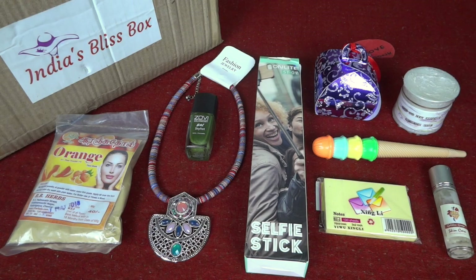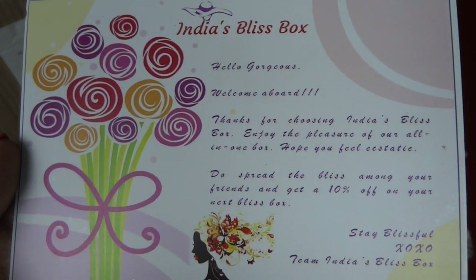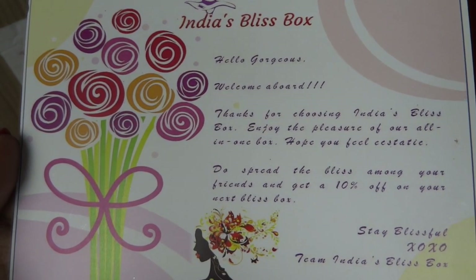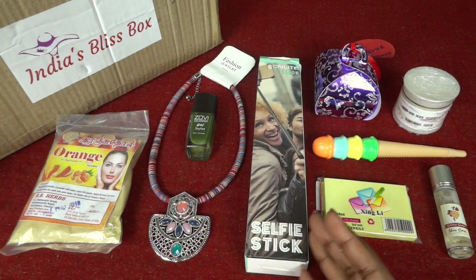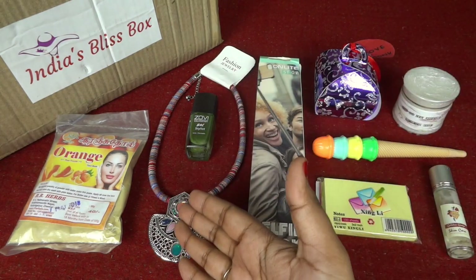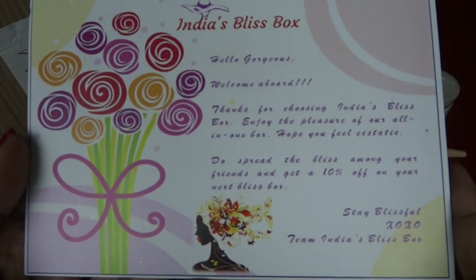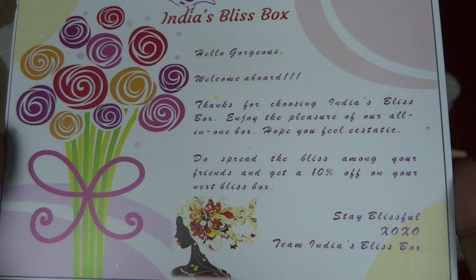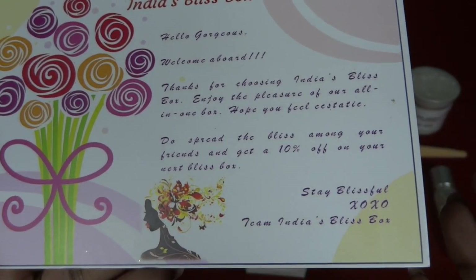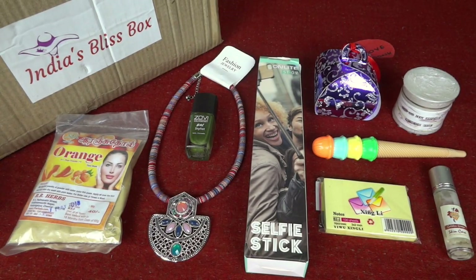They have also sent a card that says: 'Hello gorgeous, welcome aboard! Thanks for choosing India's Bliss Box. Enjoy the pleasure of our all-in-one box.' And it's definitely an all-in-one box — we have lifestyle, skincare, makeup, jewelry, and some sweet treats. It also says: 'Hope you feel ecstatic. Do spread the bliss among your friends and get 10% off your next Bliss Box. Stay tuned. XOXO Team Bliss Box.'